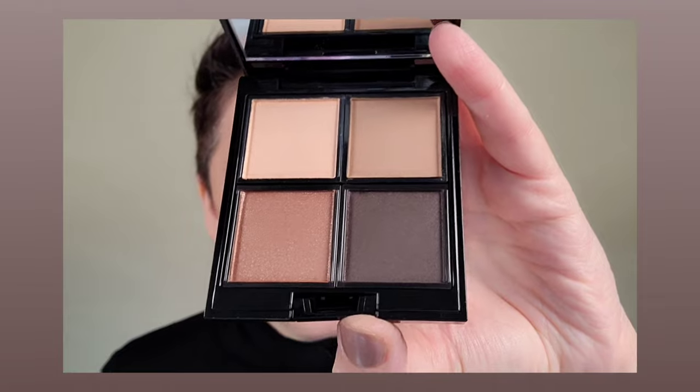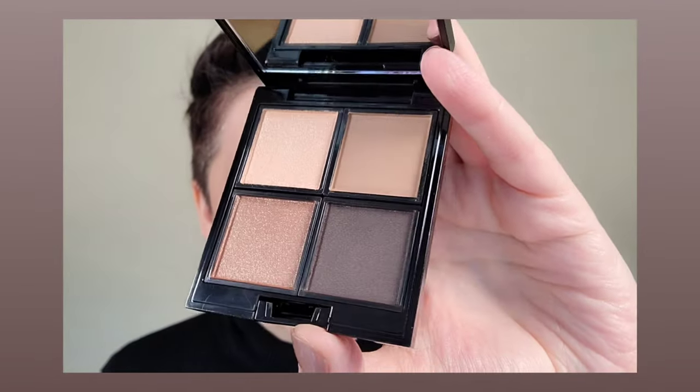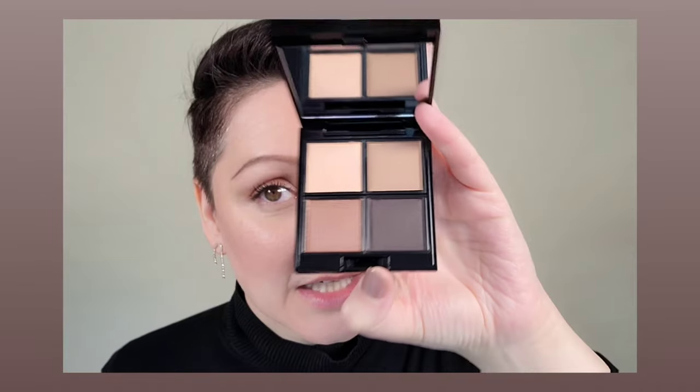Let's go ahead and get into the Surratt eyeshadow in Beyond Beige. This is one they sent me, and I have used this palette before, but it's always nice to have extra, especially for my kits. I cannot begin to tell you how many times this type of color story has been used on my clients. It's a staple for those of you who love an everyday, pretty, polished, refined, sophisticated eyeshadow look.